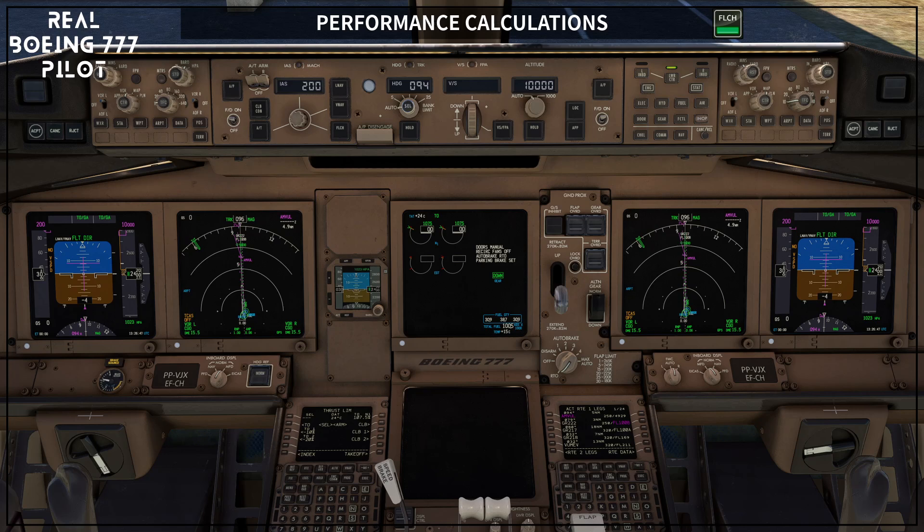Hello! Welcome to Level Change by Claudio Fonseca. I'm a real 777 pilot and today we continue our virtual ground course on this airplane, talking about performance calculations.